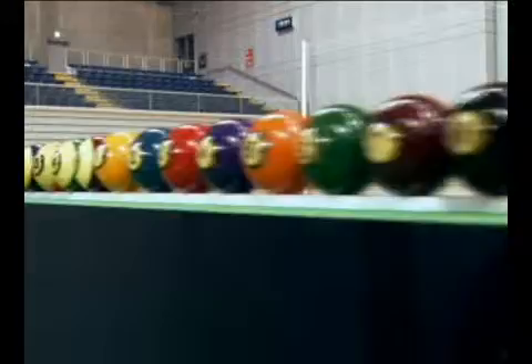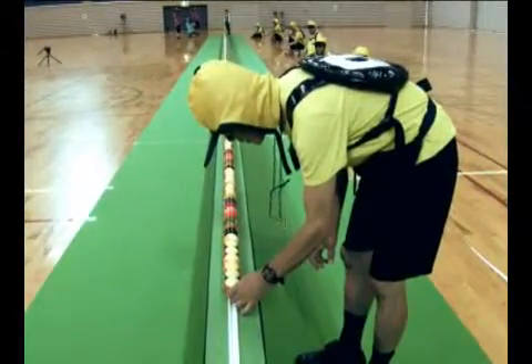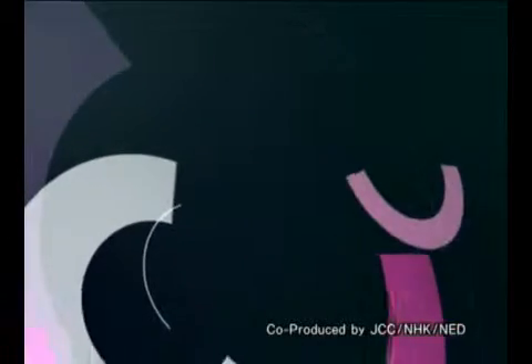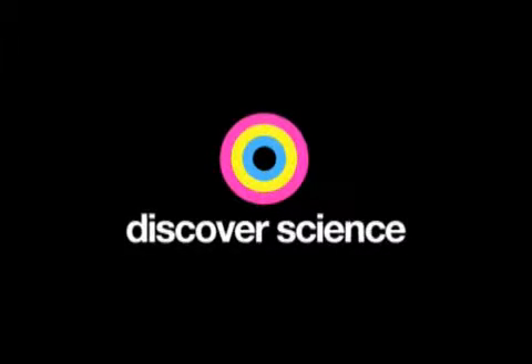Our heroes today: billiard balls. We're going to take on a 30-meter line of 500 balls — spectacular experiments to sharpen your sense of science, making natural phenomena visible to reveal the rules governing them. Today you'll witness a grand experiment and discover science.